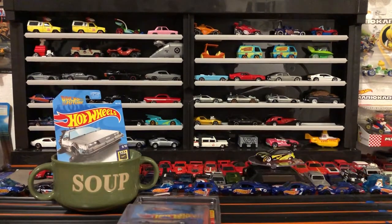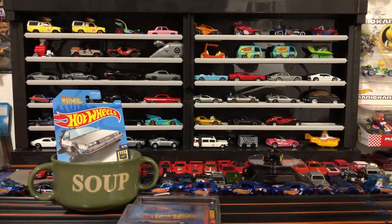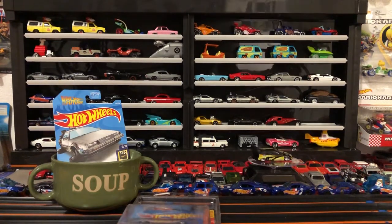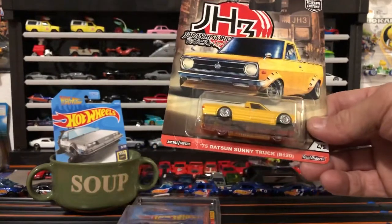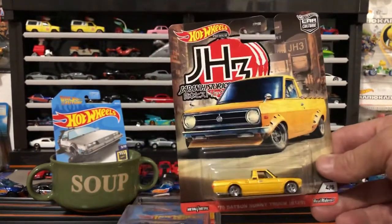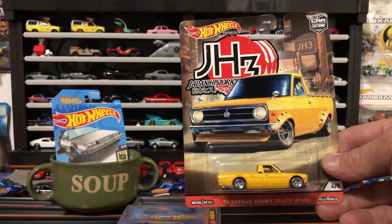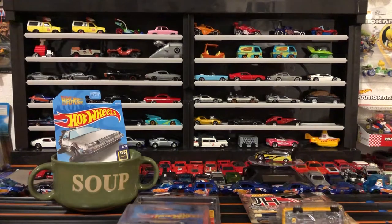My buddy Dave has been instrumental in my collecting — he got me into it, taught me a lot. He got me the '75 Datsun Sunny. I'm a big JDM guy — ever since I was a little kid I liked small boxy cars, older BMWs, Datsun 510s, things like that. He's always hooking me up with cool stuff like that.